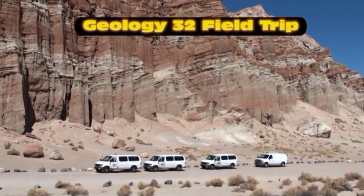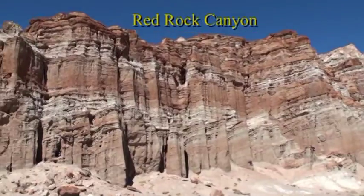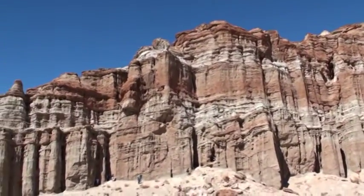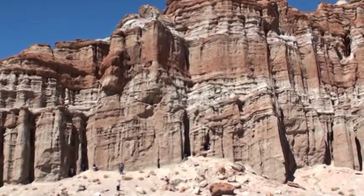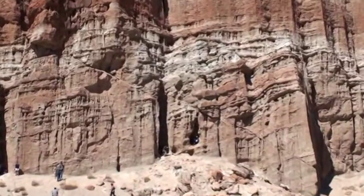The first stop on our Geology 32 trip is Red Rock Canyon, which is named for the beautiful layers of volcanic sediment deposited in a lake. If you look close here you can see our picnic spot.